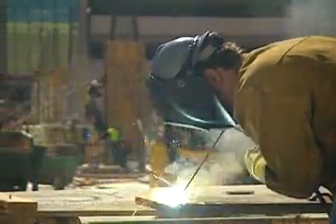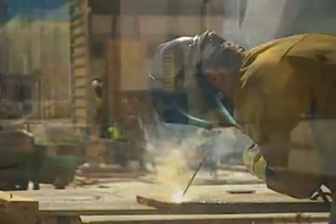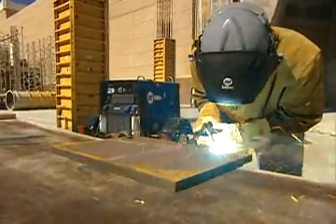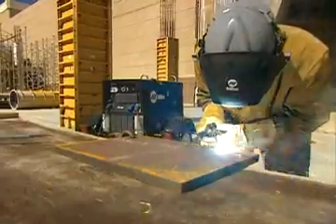Another thing very important to operators and others around the job site is noise. Miller diesel welder generators are recognized and appreciated for their quiet operation.